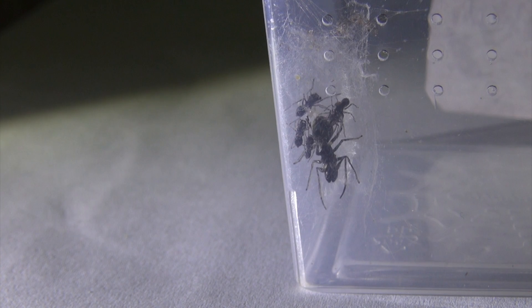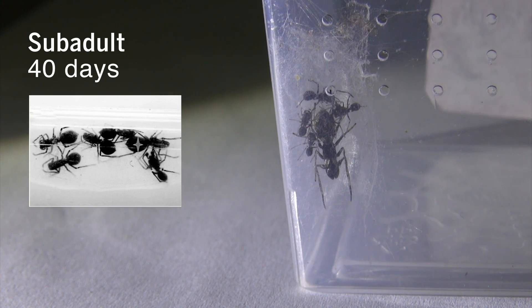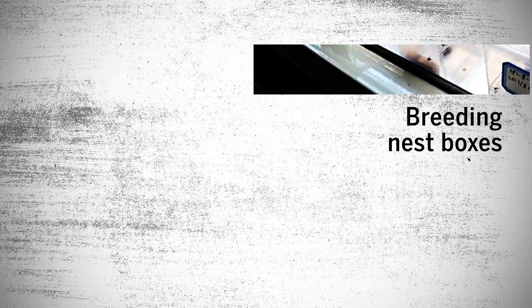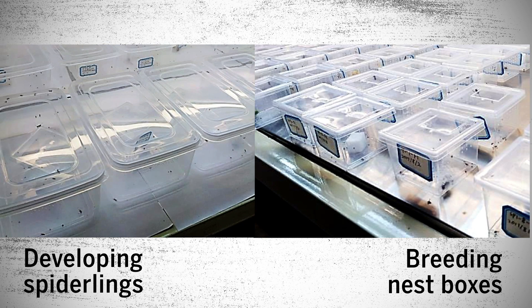In lab tests, researchers found they continued to suckle until the spiders became sub-adults, which is about 40 days after hatching. Researchers were able to figure this out by carefully watching these families in their nests. Even though the mother spider never brought anything back to the nest to eat, the spiderlings tripled in length in the first 20 days.